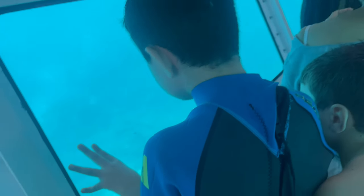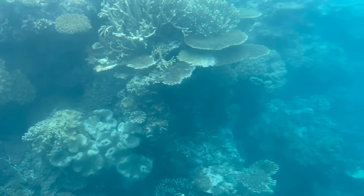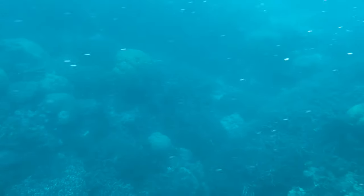Look at the white sand. Look how deep we are. Look how rainbow it is. Look how many fish there are!